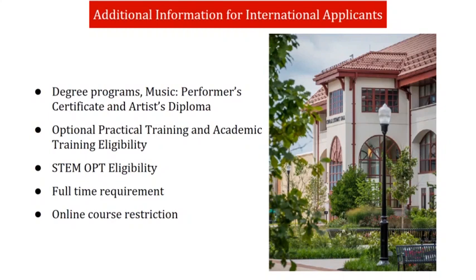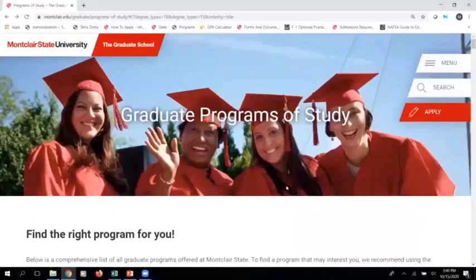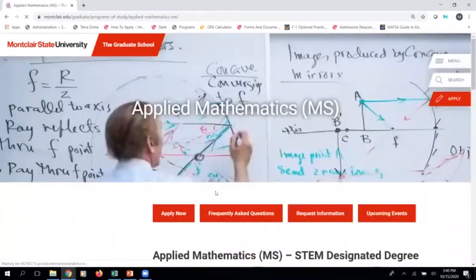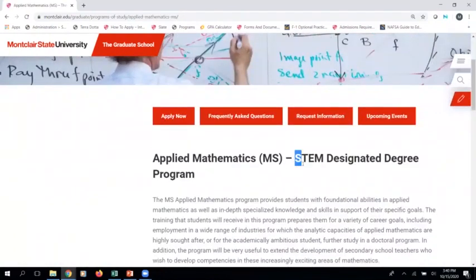Similarly, J-1 students are eligible to apply for academic training, which is also work authorization in the field of study, but the length of time varies. F-1 students who complete a designated STEM degree are eligible for an additional two-year extension of their OPT work authorization. You can check whether a degree is STEM OPT eligible by using the programs of study page on the graduate school website.